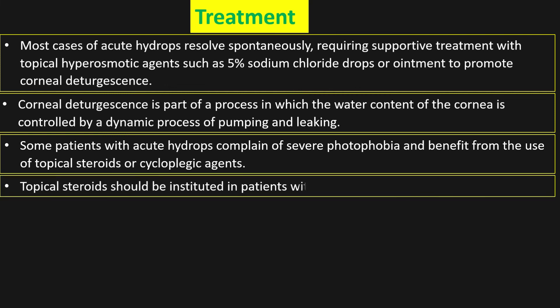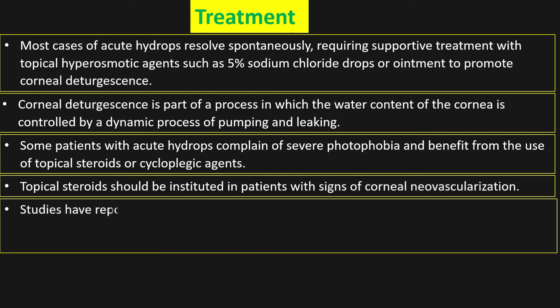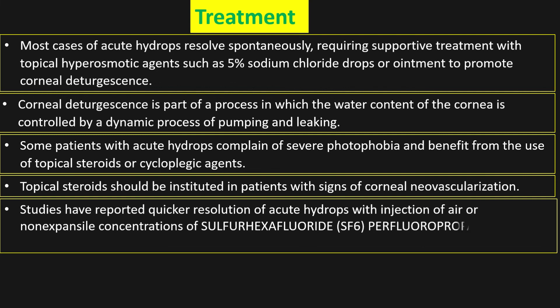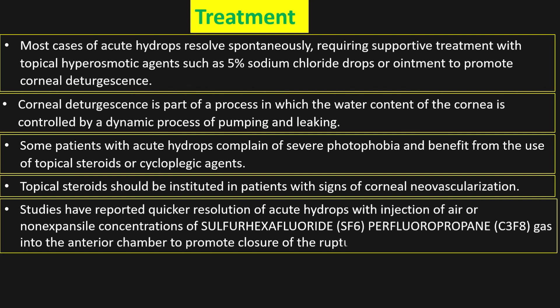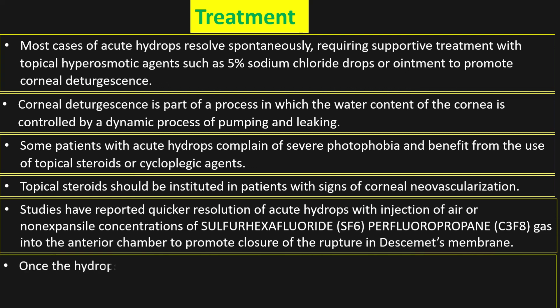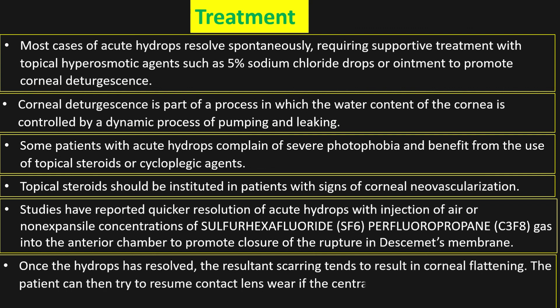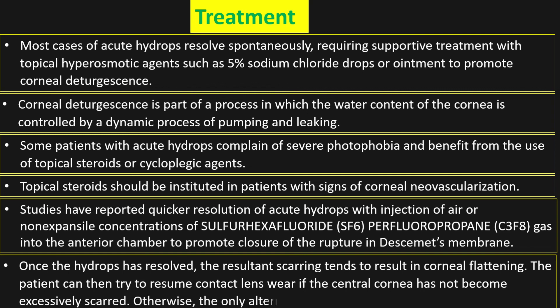Topical steroids should be instituted in patients with signs of corneal neovascularization. Studies have reported quicker resolution of acute hydrops with injection of air or non-expansile concentrations of sulfur hexafluoride (SF6) or perfluoropropane (C3F8) gas into the anterior chamber to promote closure of the rupture in Descemet's membrane. Once the hydrops has resolved, the resultant scarring tends to cause corneal flattening. The patient can then try to resume contact lens wear if the central cornea has not become excessively scarred; otherwise, the only alternative is a corneal transplant.